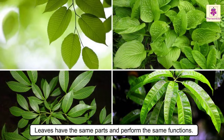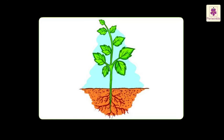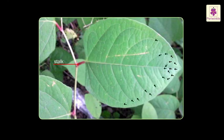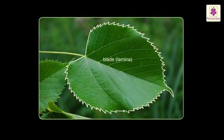The stock is further attached to the stem of the plant. Even though leaves look very different, they all have the same parts and perform the same functions. The leaf has two parts: one is the stock, which joins the leaf to the stem. It is through this stock that water and minerals reach the leaf from the stem, and the food prepared by the leaf passes on to other parts of the plant.